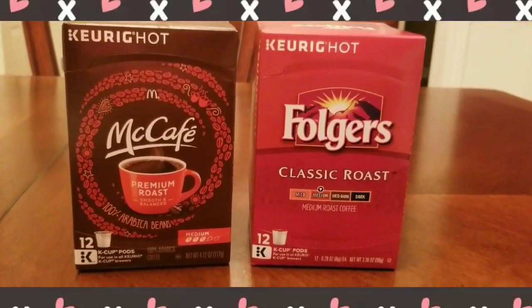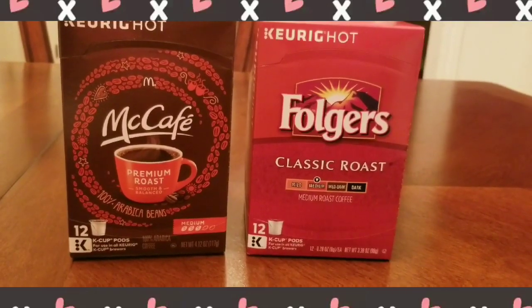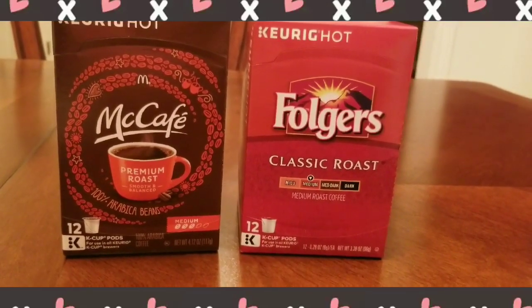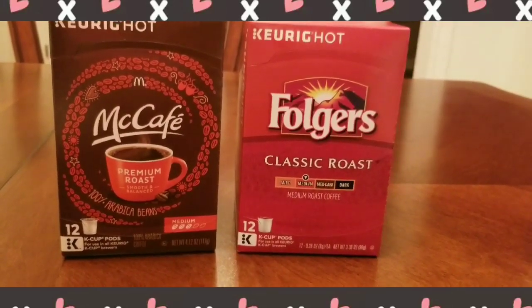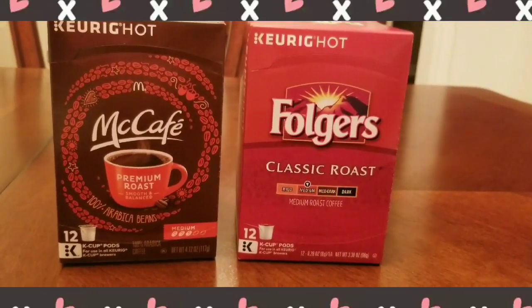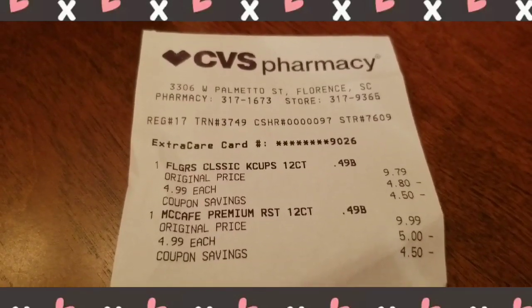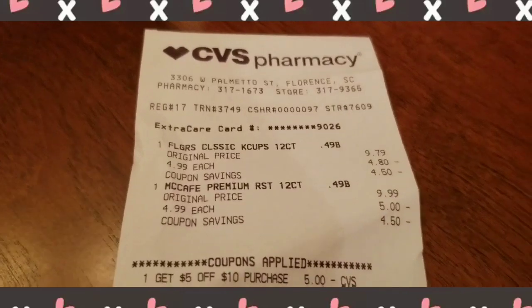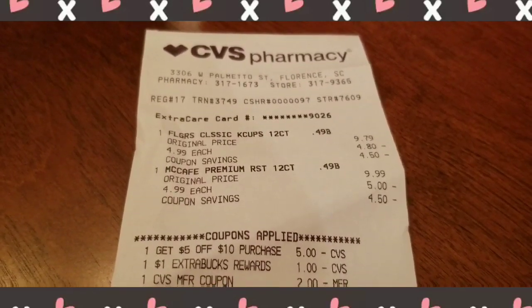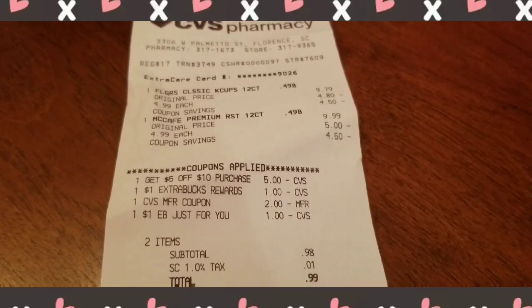The next two items were McCafe K-Cups and Folgers K-Cups. At the time I didn't realize I had a dollar off McCafe K-Cups; if I had used it, I would have owed nothing. The Folgers was also included in the $4.99 deal from the paper — both coffees for $4.99 each. I had a $5 off a $10 purchase, plus a $1 ExtraBuck, a $2 ExtraBuck, and another $1 ExtraBuck, and paid $0.98 before tax.